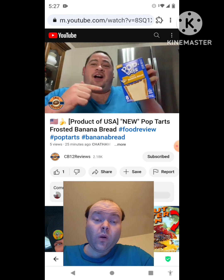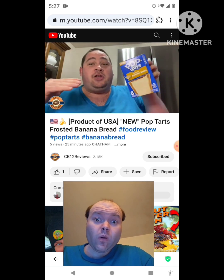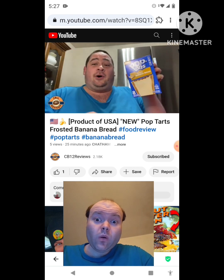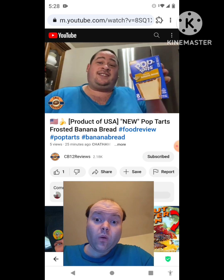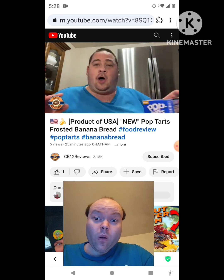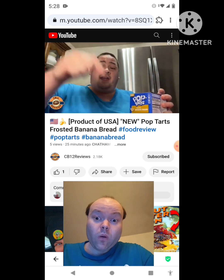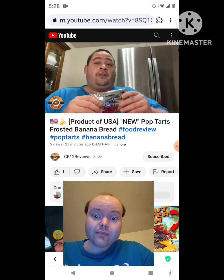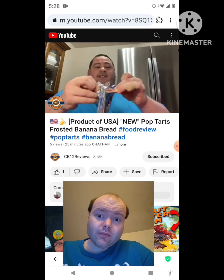I got this from the Family Treasure Chest right here in Chatham. So if you guys want to get your US exotic snacks from all around the world, definitely go to the Family Treasure Chest. If you want to give them a follow on Facebook, I'll leave all the information at the top of the description. I'll also put together a playlist of all my past pop-tart reviews. I love banana bread, so when I heard there was a Frosted Banana Bread Pop-Tart, I had to get it — let's open this up.